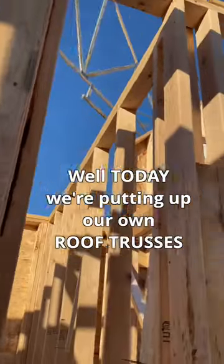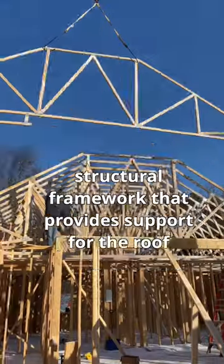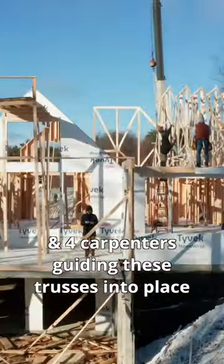Ever wonder how a roof goes on a house? Well today we're putting up our own roof trusses. A roof truss is described as a structural framework that provides support for the roof. There's a ton of them and they come in one by one. We have one crane operator and four carpenters guiding these trusses into place.